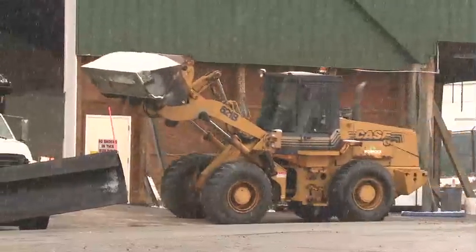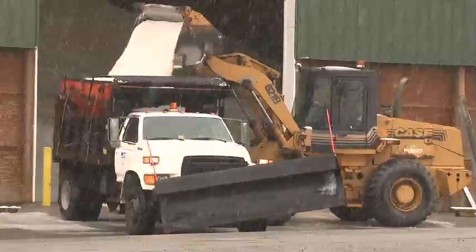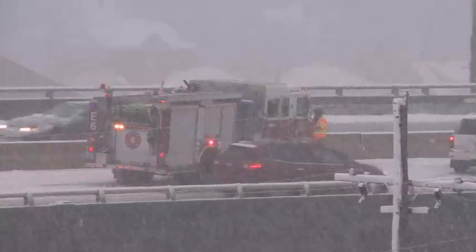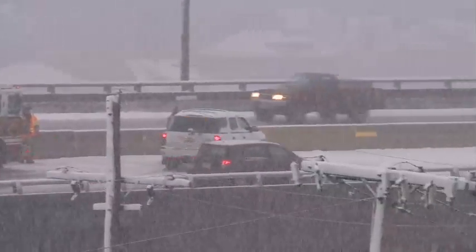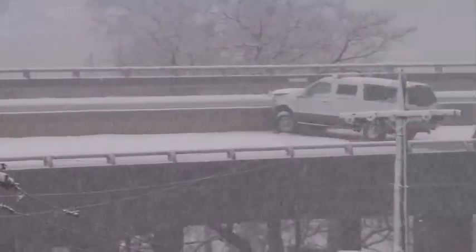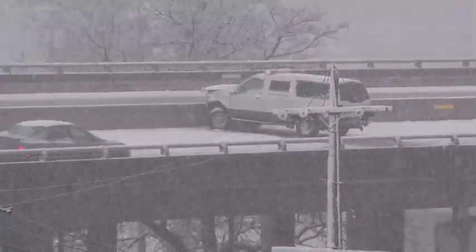We were very thankful with this storm to have those warm temperatures going into this event followed by some warm temperatures afterwards, so that really helped our snow removal effort. When it snows here, it generally slows things down, sometimes really causing things to stop, including access to some businesses. If people cannot get to their jobs or if a shift has to be shut down, it does make a difference.